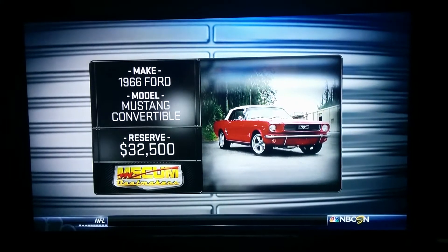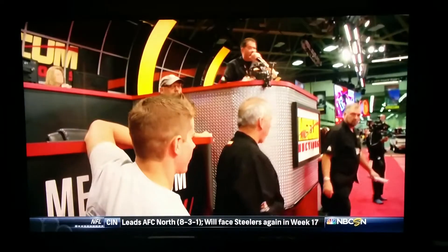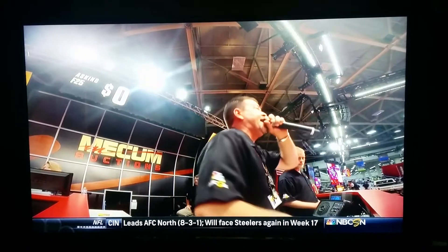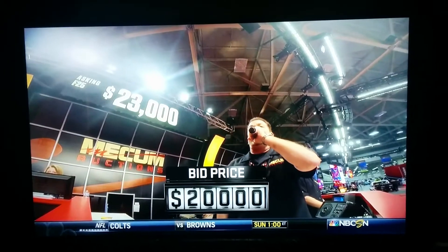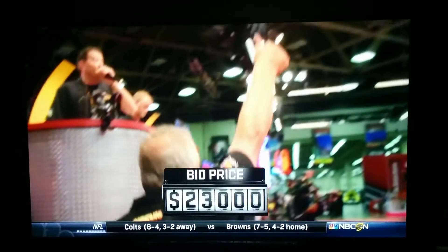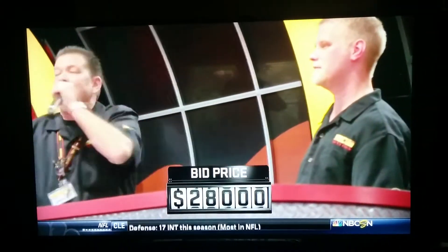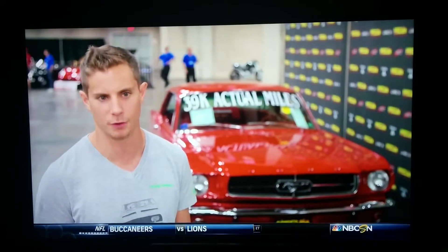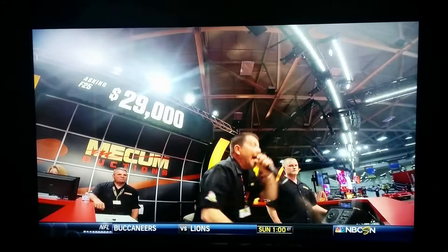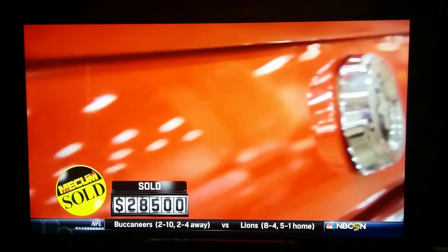The '66 Mustang Convertible with a 330 horsepower C4 automatic, power steering, power brakes, power top. I lifted my reserve — I think I picked the right time to do that because the momentum started to carry it up a little bit. It went up $2,000 more, so I picked a good time to pull it.